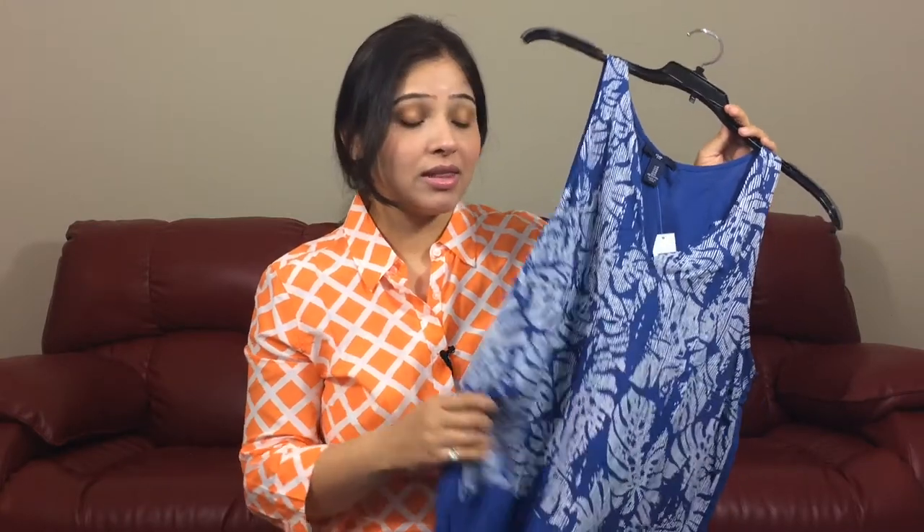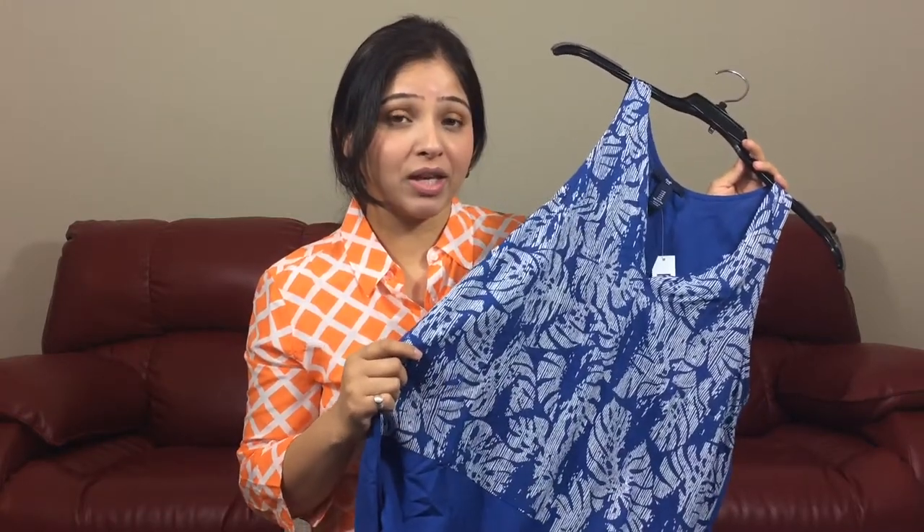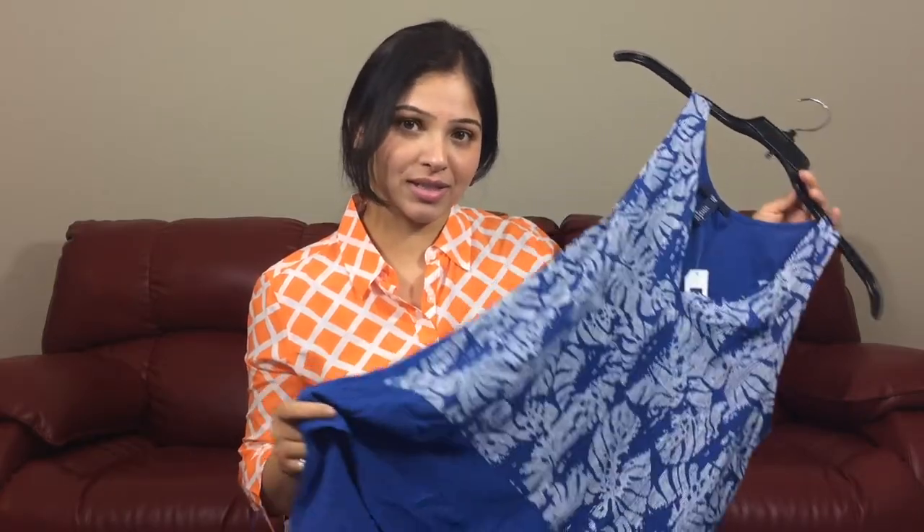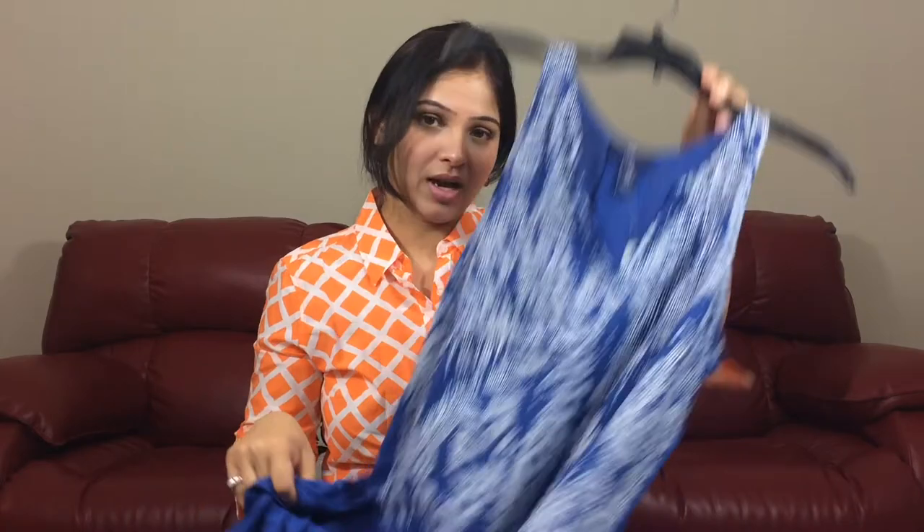What I like about these two outfits is if you wear a shrug over them and throw some tights underneath with boots, they can actually look really well even during fall season. These two pieces are really versatile, so highly recommended.